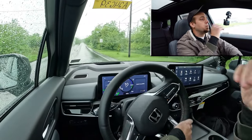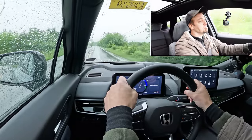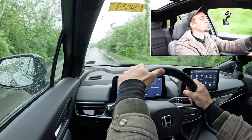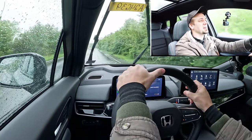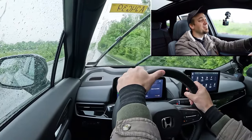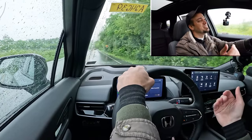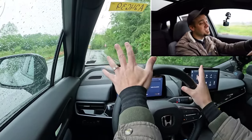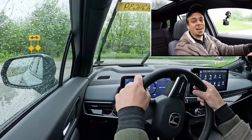We found a straightaway to test the acceleration. In three, two, one — go! That is quick! The thing is so ridiculously quiet during acceleration — it's kind of stealth-like. You don't even realize how fast you're going. It almost sounded like an airplane takeoff, reminding me of the Ford Mustang Mach-E. Not all electric cars do that, but the ones that do are super cool.